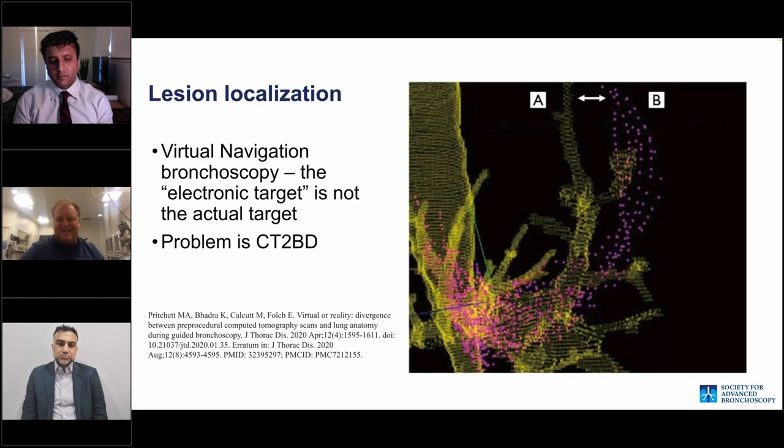The bane of our bronchoscopy existence is CT-to-body divergence. Virtual navigation bronchoscopy is not navigating to your actual target. Every platform essentially uses a CT scan and tells you where that nodule is in relation to the airways. You navigate there — whether by visual, shape sensing, or electromagnetic means — but you're ultimately navigating to a virtual representation that you hope hasn't shifted.